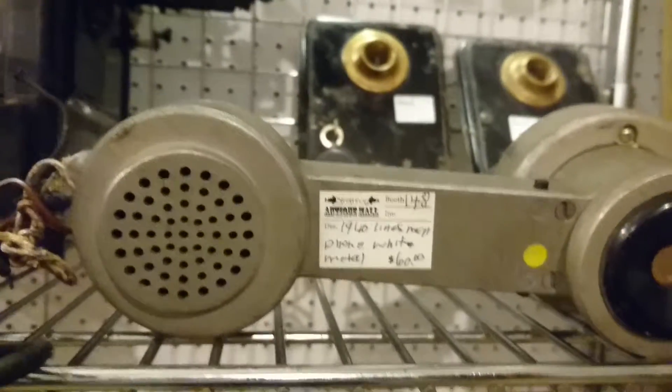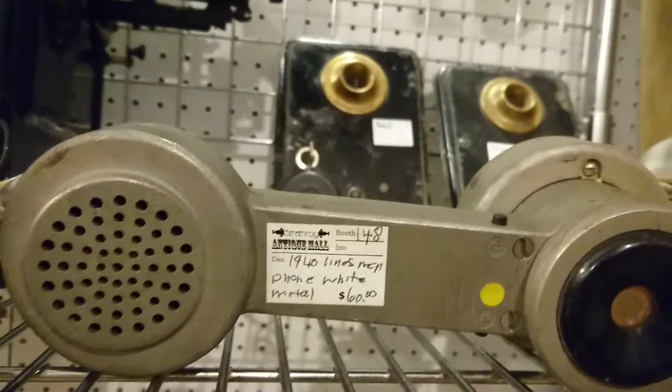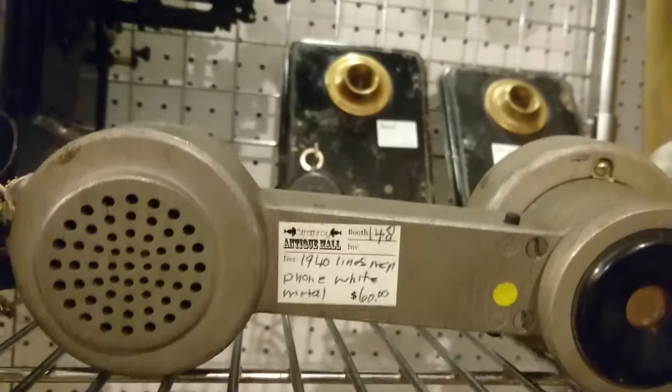He's got this marked as a 1940 Linesman phone. $60.